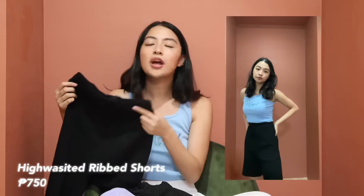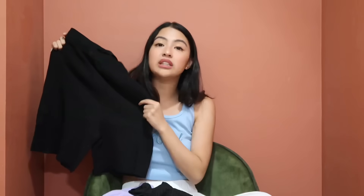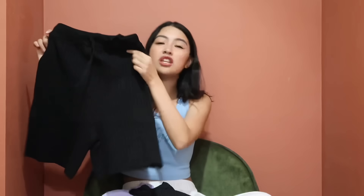Next I have a high-waisted ribbed short that's very loungy but you can also dress it up. It's really high quality — I'll definitely buy the white version too. It's comfortable and not hot to wear, perfect for lounging.